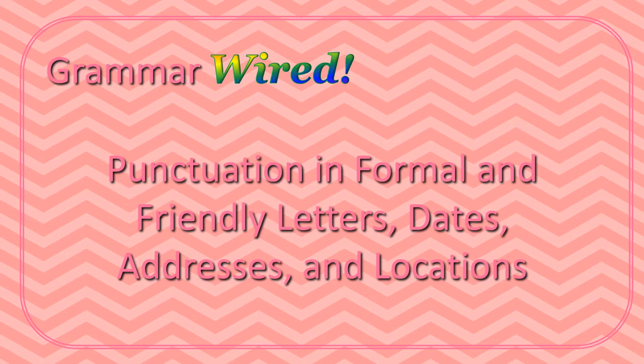Punctuation in formal and friendly letters, dates, addresses, and locations.